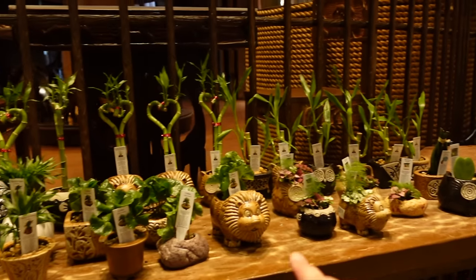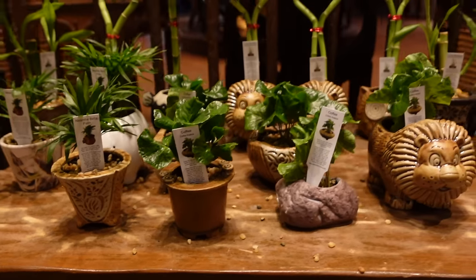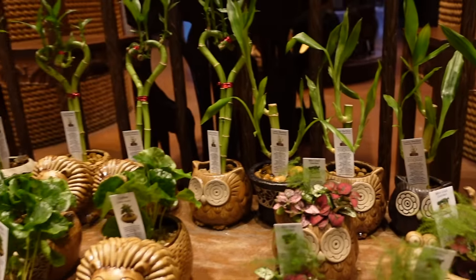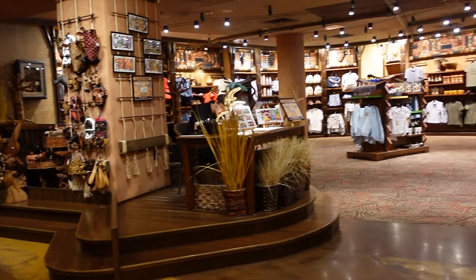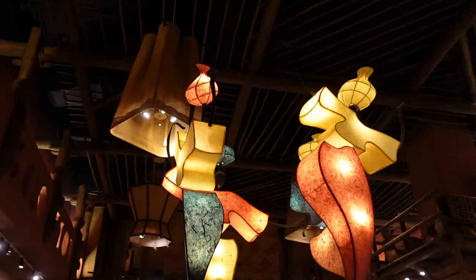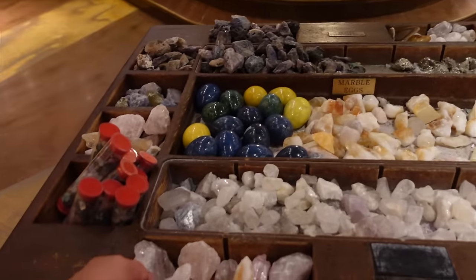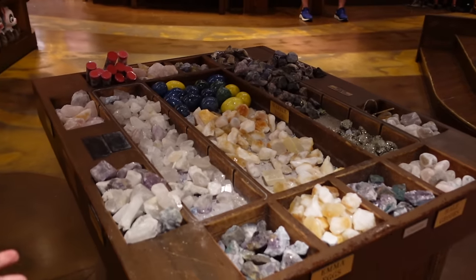There are real plants for sale here that would make such cute souvenirs — they come in really cute pots with information about each one. You can also buy African-style drums for $39.99. Most of the rest of the shop is more generic merchandise, but the artwork on the walls is fun and colorful and vibrant — it looks like they're dancing. They've got Animal Kingdom Lodge exclusives mixed with general Walt Disney World items, and crystal gems at $5.99 each which could be fun for children.